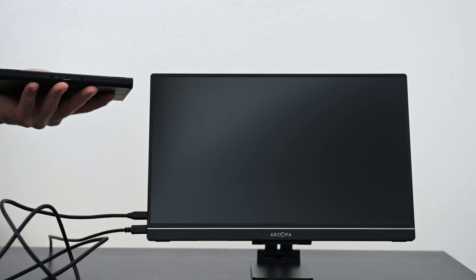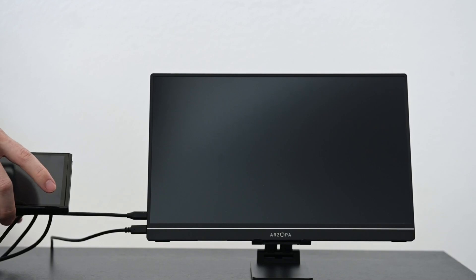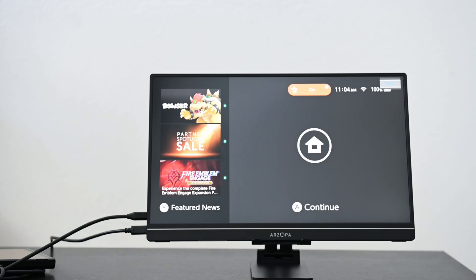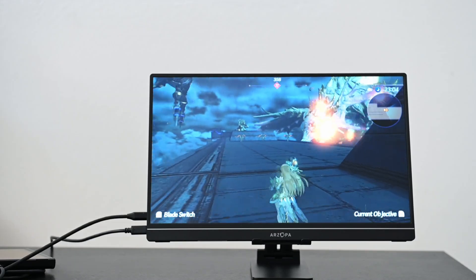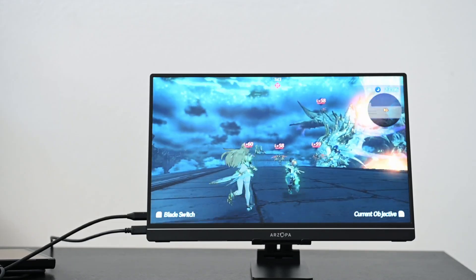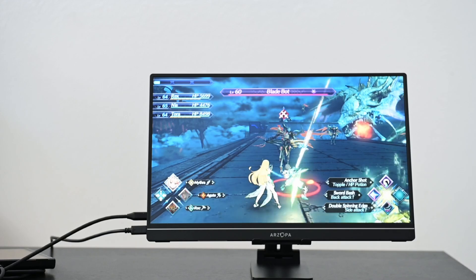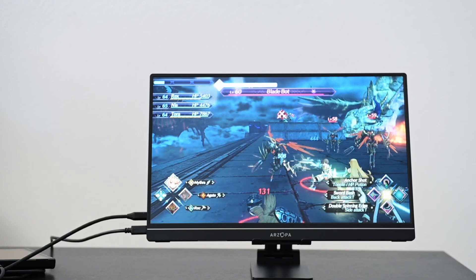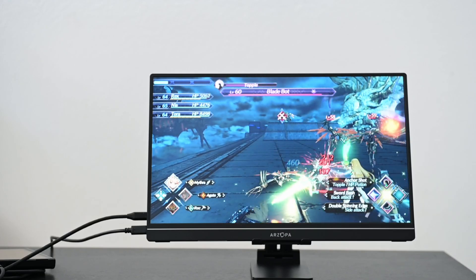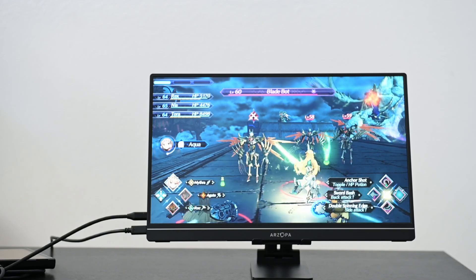The next thing I tested was the Nintendo Switch, and to my surprise, the monitor powered the Nintendo Switch once connected. I literally plugged it into the body, took out the Joy-Cons, and started gaming — I didn't really experience any issues at all. It being a 144Hz monitor, you don't really need that for the Nintendo Switch since it can barely do 60fps on some games, but I appreciate how easy it is to plug and play. If you're traveling with the Switch, you might not want to take your dock, so this is a nice middle ground.